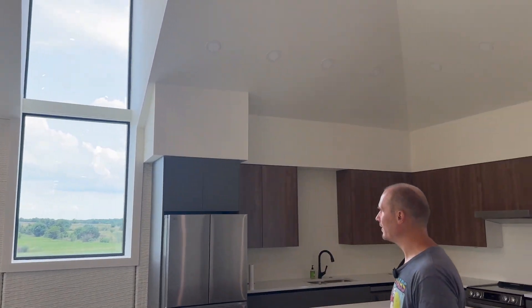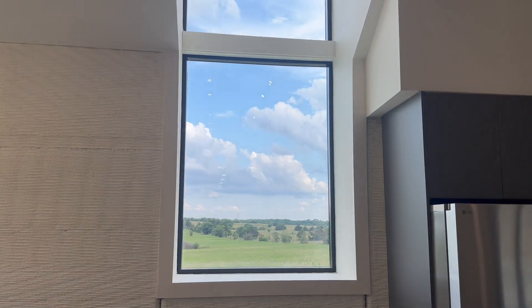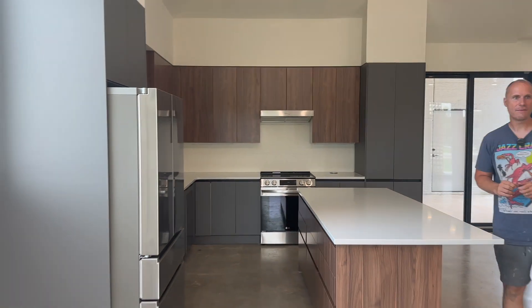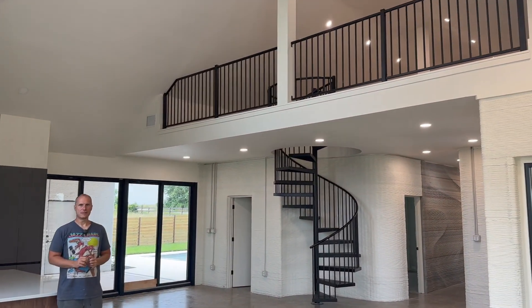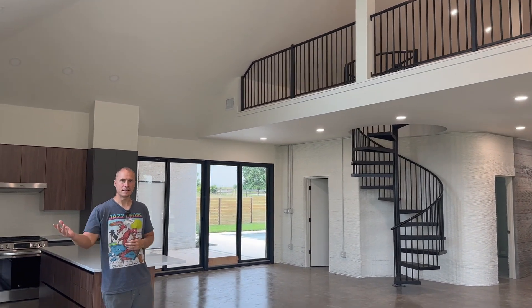We've got a big open living area. I really liked the views out of these windows — they did a really good job placing the windows and capturing this cool countryside view. It's just sitting on an acre and a half out here in the county. It's a pretty good real estate market out here for these types of bigger country homes for people looking to get outside of Houston.